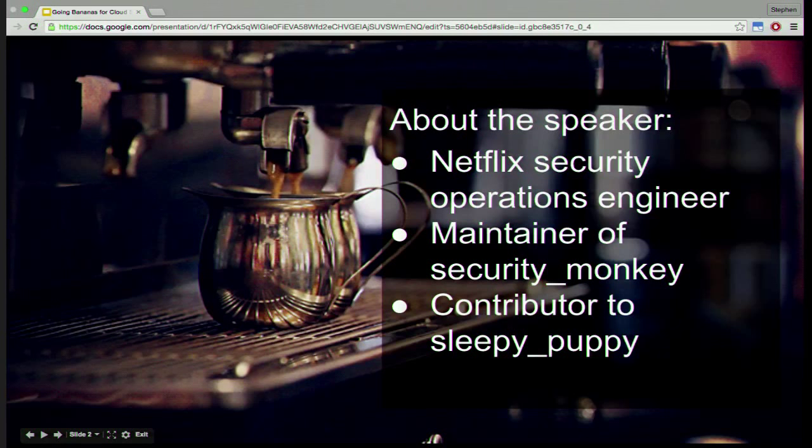A little bit about me: I work at Netflix. I am a security operations engineer, so the vast majority of my time is dealing with operations requests — requests to sync IAM roles across accounts, security modifications, helping with VPC setup. That leaves about 20% of my time to work on code to automate this work. I am the maintainer for Security Monkey, and I've been a contributor to Sleepy Puppy, which is another tool we open sourced.